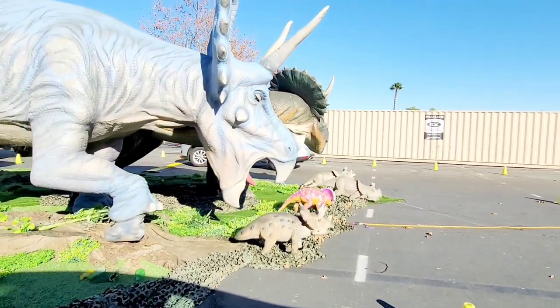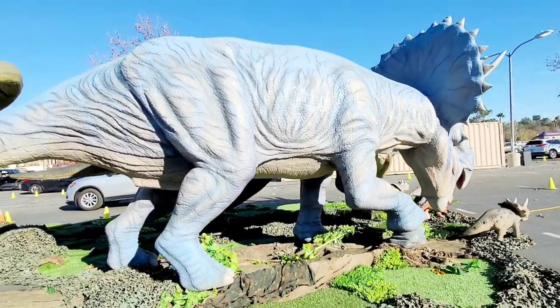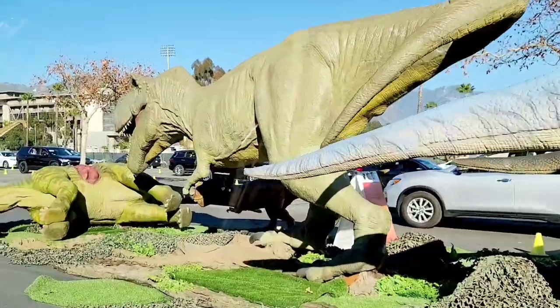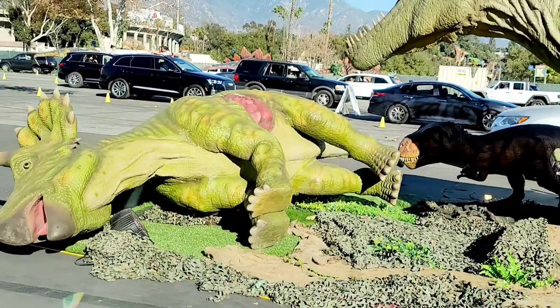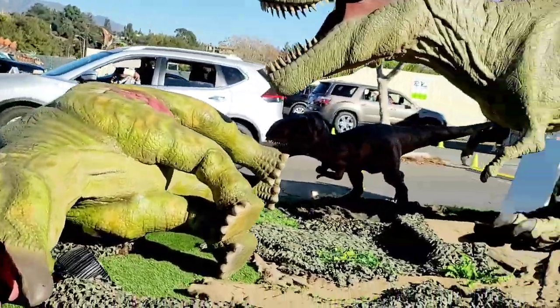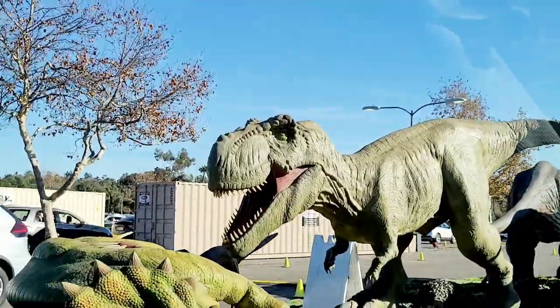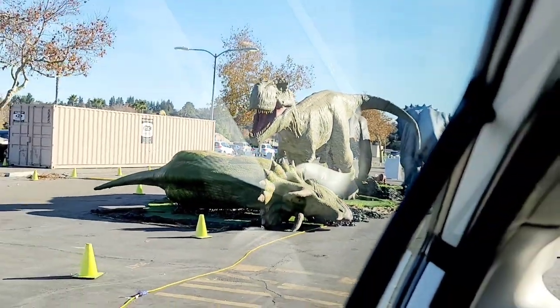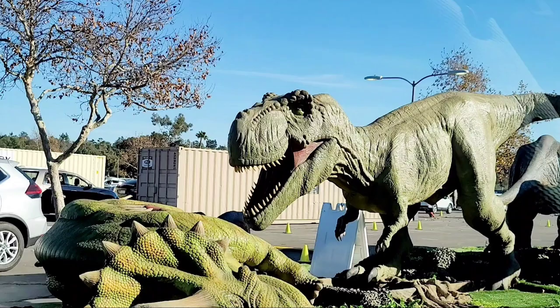Well, since we're here... Triceratops is an herbivore from the end of the Cretaceous period — the same time and place that T-Rex lived. Triceratops means 'three-horned face,' for pretty obvious reasons. Scientists used to think that Triceratops used the frill on the back of its head to defend its neck from T-Rex. But there's actually evidence that when T-Rex did eat Triceratops, it would sometimes bite down on that frill and pull the Triceratops' head right off — making it less of a shield and more of a pull tab on my favorite dinosaur!